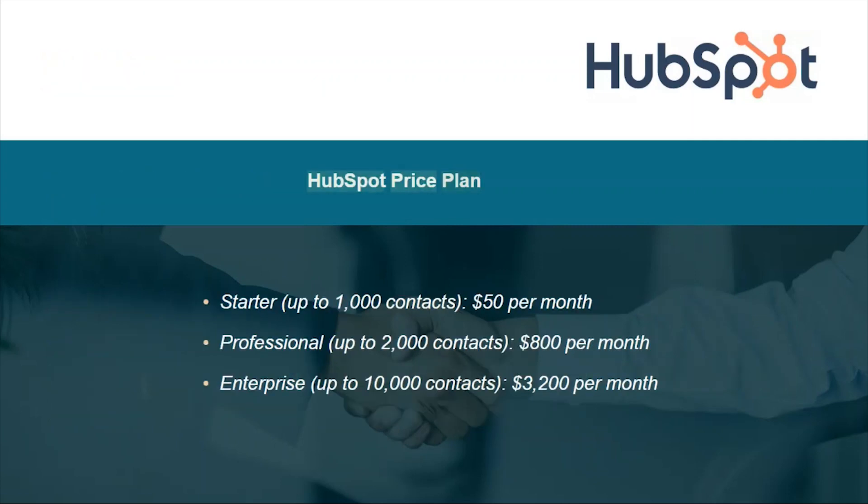HubSpot price plan: Starter $50 per month, Professional $800 per month, Enterprise $3,200 per month.